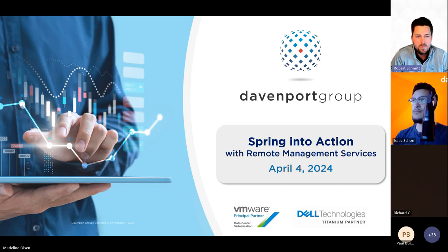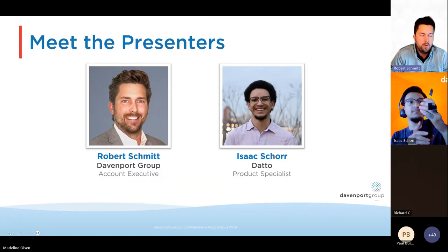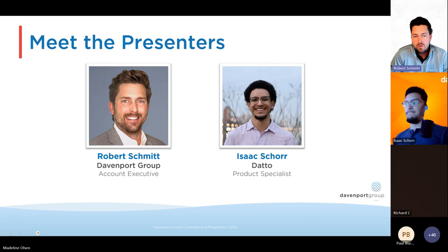We are about three minutes past one, so let's go ahead and kick it off by doing some introductions. I mentioned I will be one of the presenters today. My name is Robert Schmidt, and I'm an account executive here with Davenport Group. I cover our Ohio Valley territory and I'm based in Nashville, Tennessee. I've been in the technology industry for about 14 years, and I joined the Davenport Group family last year. I'll let Isaac Shore from Datto introduce himself.